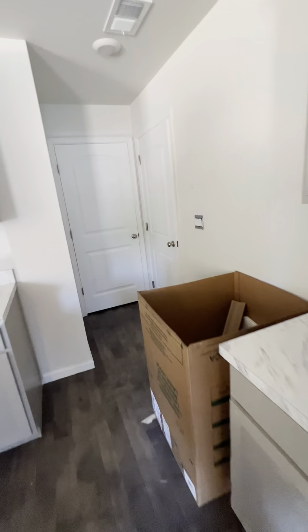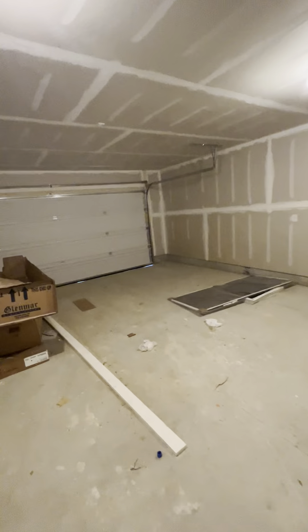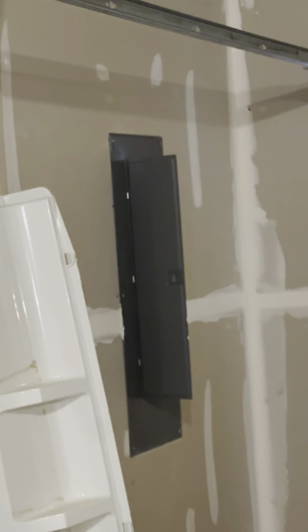Back here there's a pantry, and another closet. Here's your two-car garage with your tankless water heater. We'll find out more about that. Very nice size garage — you got your electric panel in here, looks like a big one, 200 amp service. We got room for expansion if need be.